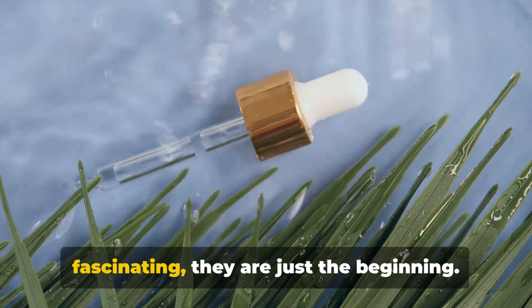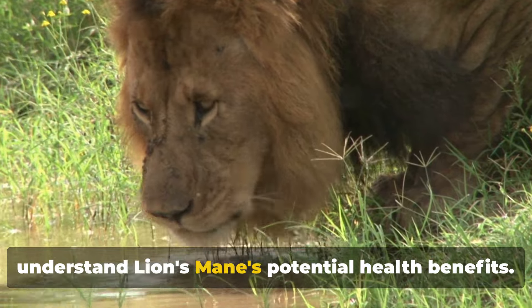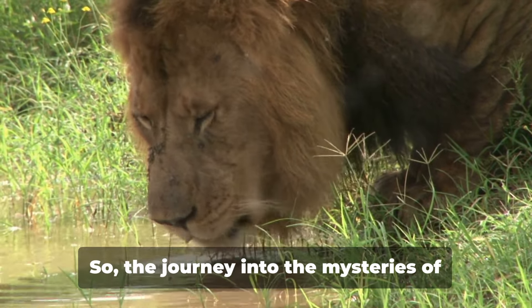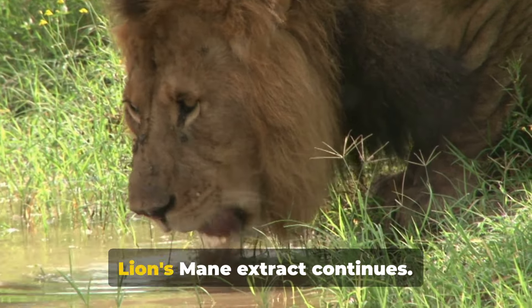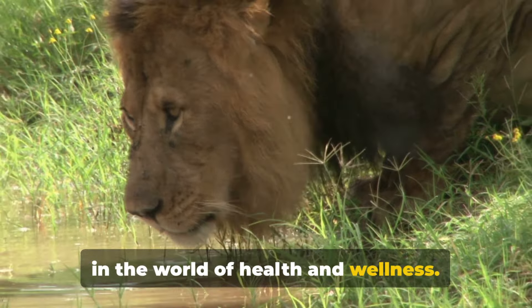While the study's findings are fascinating, they are just the beginning. More research is needed to fully understand lion's mane's potential health benefits. So the journey into the mysteries of lion's mane extract continues. Stay tuned for more exciting discoveries in the world of health and wellness.